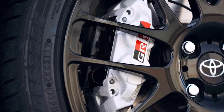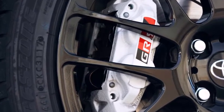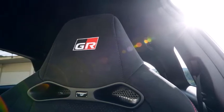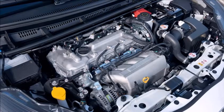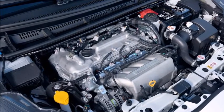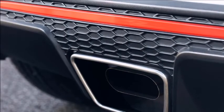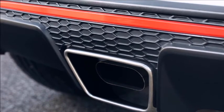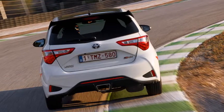In slower corners you can detect the diff gamely trying to haul the front end around, while in faster bends the Yaris can be coaxed into tyre-squealing four-wheel drifts. Toyota fitted semi-slick Bridgestone RE11S tyres for our track session, so grip was rarely an issue, although the brakes did soften noticeably after a few hot laps. Otherwise, the car felt rock-solid, fast, forgiving, and fun.